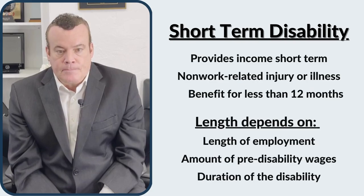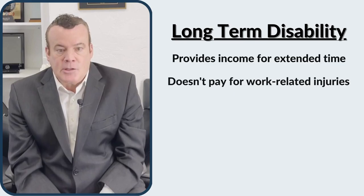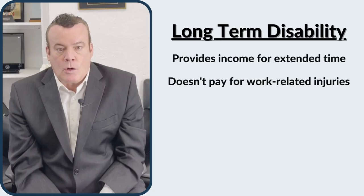Long-term disability policies are financial safety nets for workers affected by injury or illness for extended periods of time. As with short-term disability, long-term disability benefits do not pay for work-related disabilities covered by workers' compensation.